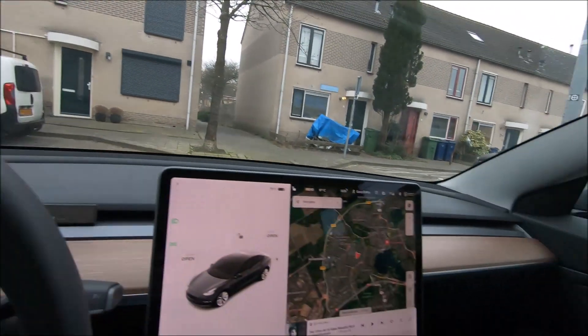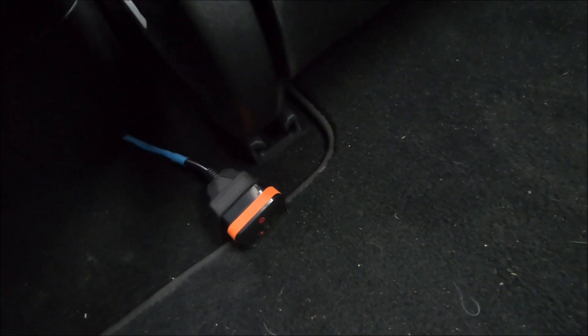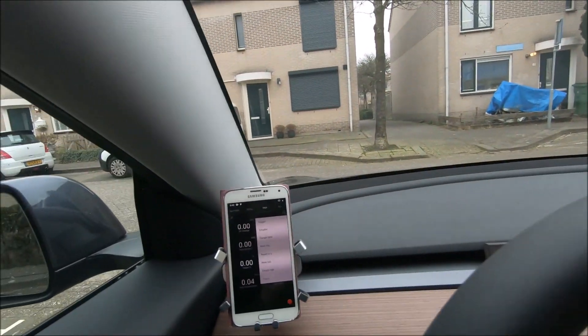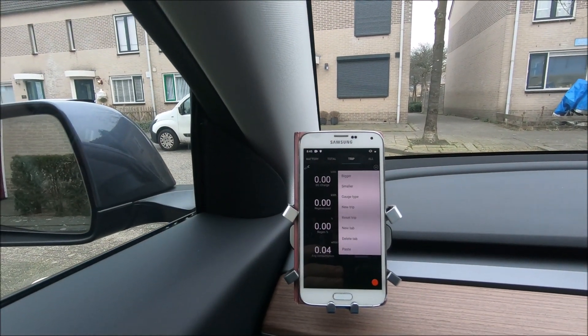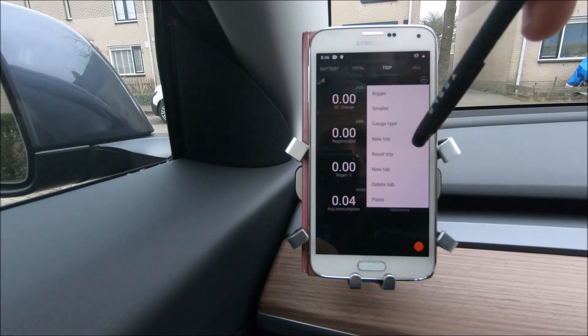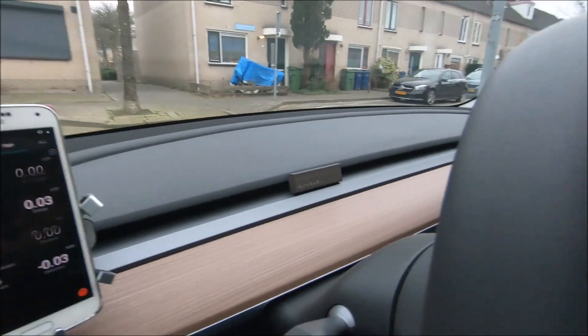I'm going to go into the trip and reset it when I leave the car. I also placed the OBD port so I can see its light from outside — that will be an interesting indication to see if the car is awake when I return. I'm not going to check the car on the app, as that will also draw some energy.